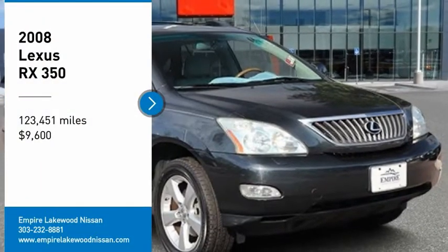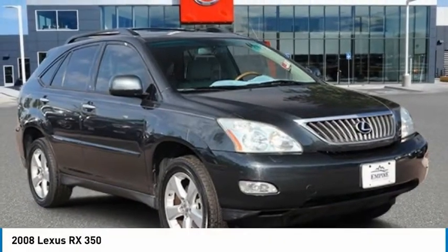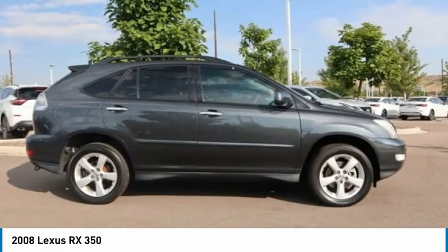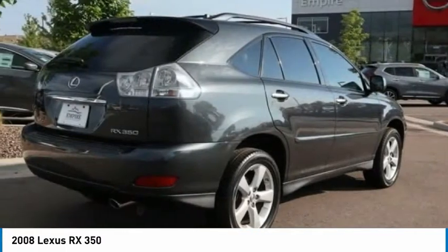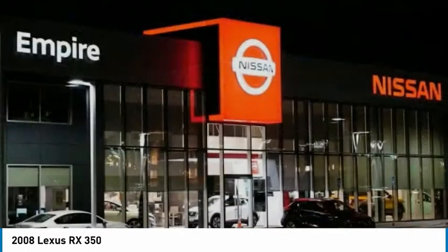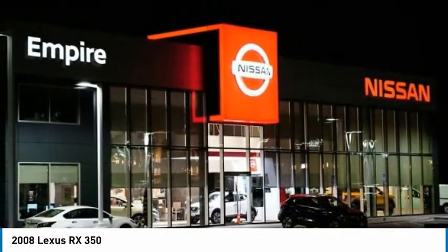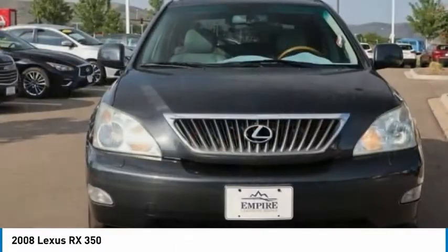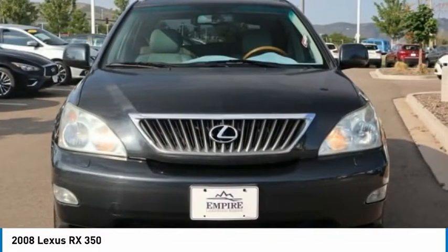Looking for the right vehicle? Check out the 2008 RX. The Lexus RX offers a spacious interior with an extremely high level of quality. The RX is the perfect fit for those looking for fuel efficiency, a wide variety of safety and technology features, and that luxury feel.